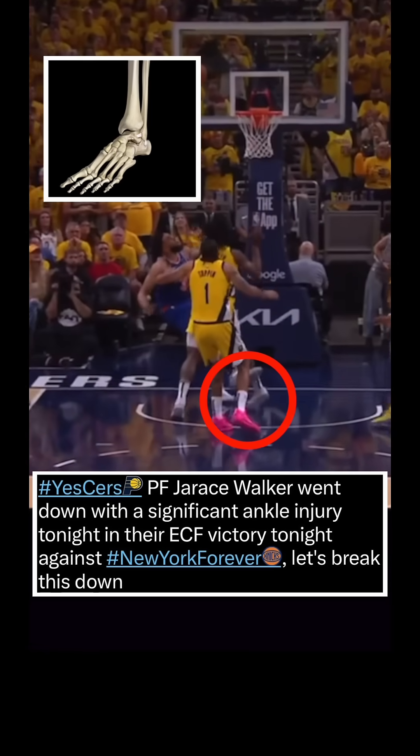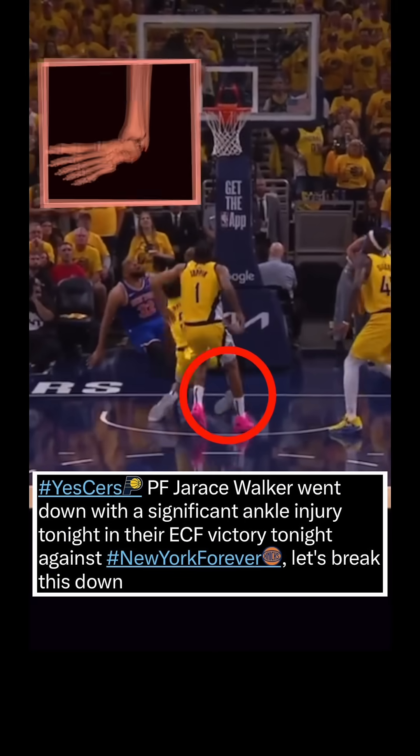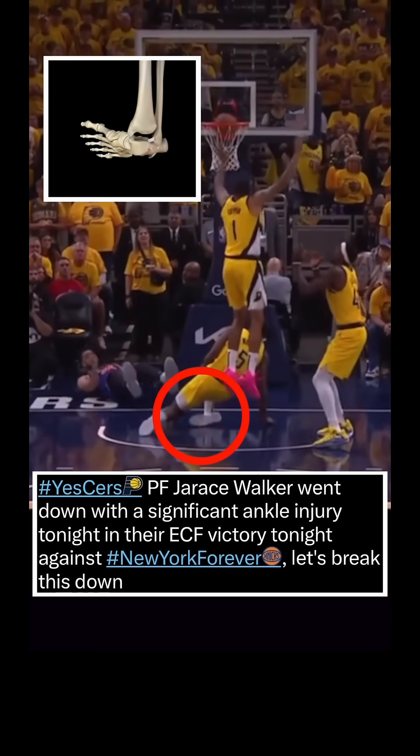Pacers power forward Jairus Walker went down with a significant ankle injury tonight in their Eastern Conference Finals victory against the New York Knicks. Let's break this down.